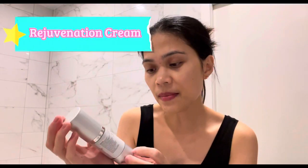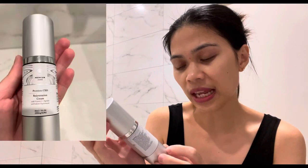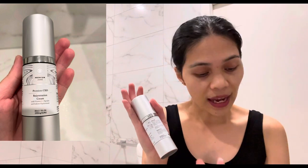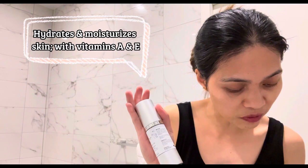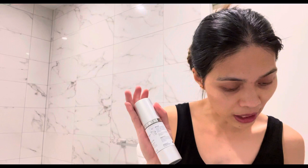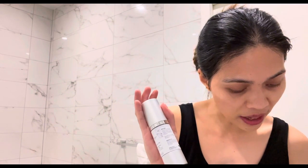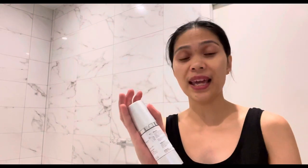Now let's follow up with the Rejuvenation Cream with vitamin C, peptides, and sodium hyaluronate. This cream can be used in the daytime or nighttime and is designed to hydrate and moisturize skin, packed with vitamins A and E. It's a versatile cream for both morning and night use, also crafted to moisturize, smooth, and help restore elasticity that daily stresses may take away.